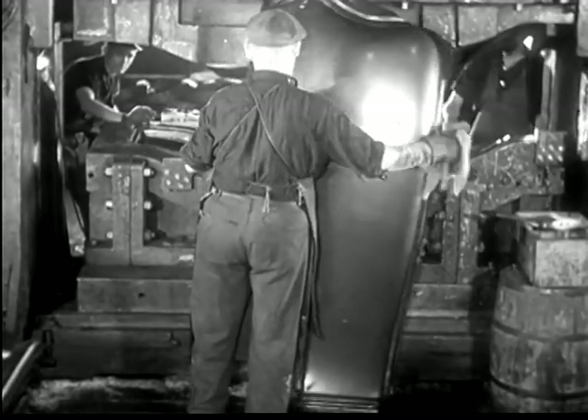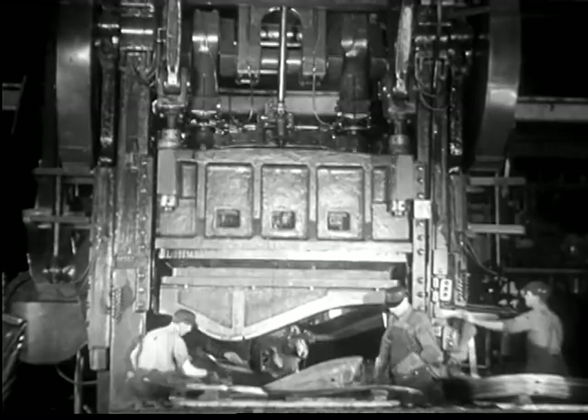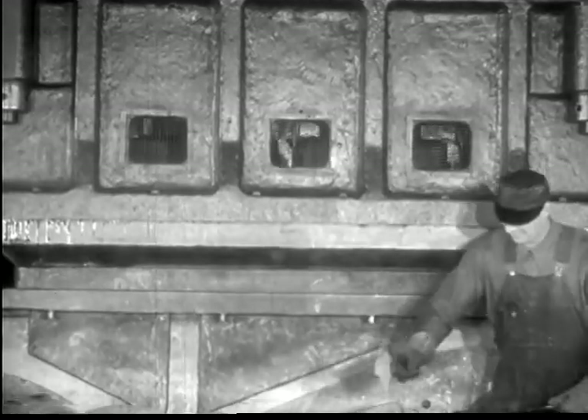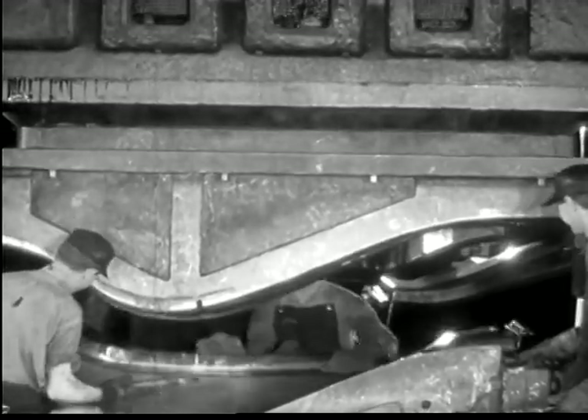Fenders are stamped out in one piece from the highest quality heavy gauge steel. This fender press weighs 200,000 pounds. It stands 22 feet high and 10 feet below the ground, and exerts a pressure of 300,000 pounds.